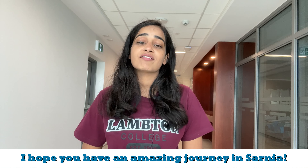With this, I hope you have an amazing journey in Sarnia. Thank you so much.